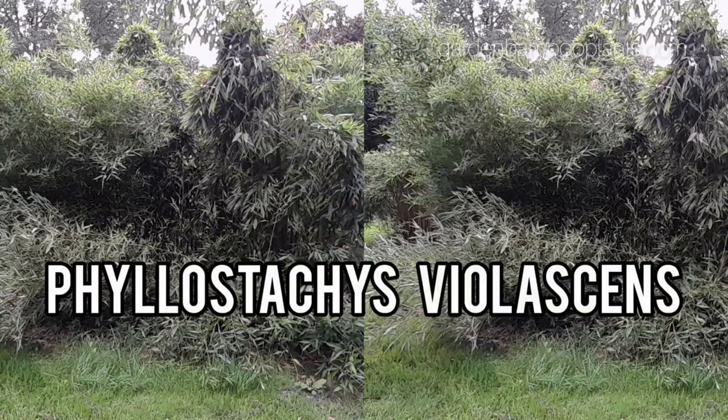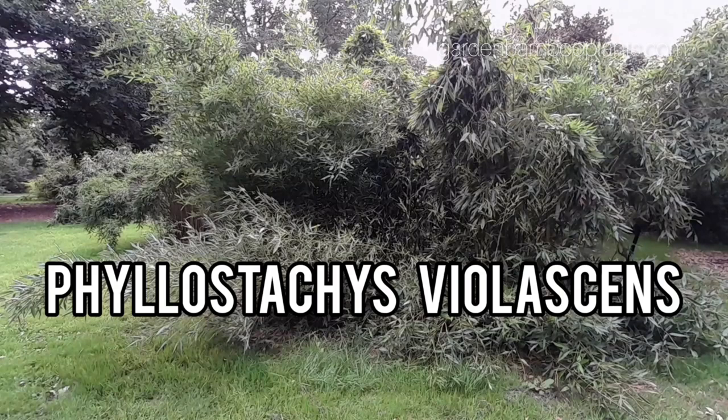Phyllostachys violascens, a bamboo species native to southern China, is commonly cultivated in warm-temperate and subtropical regions.